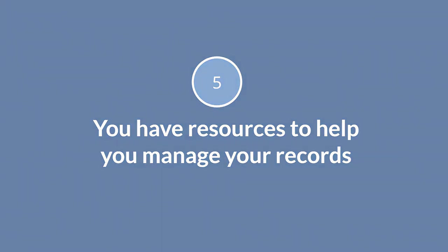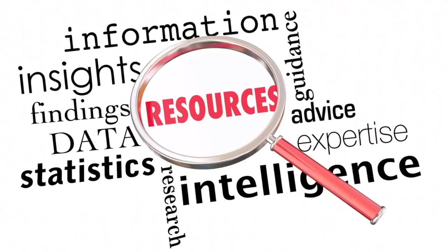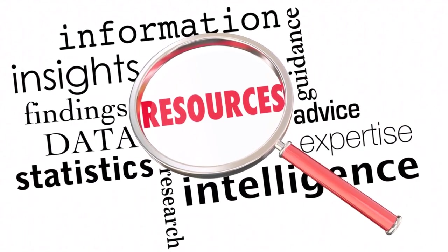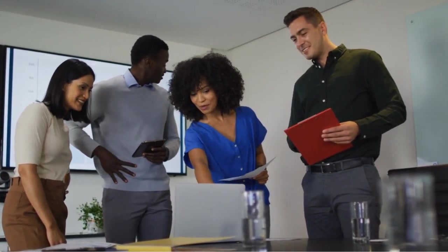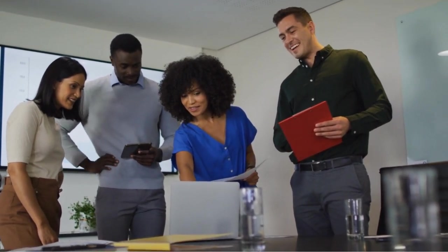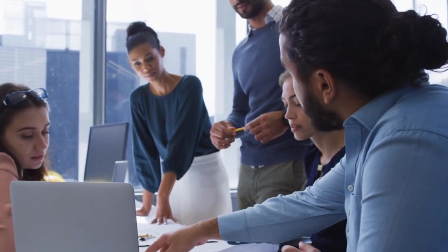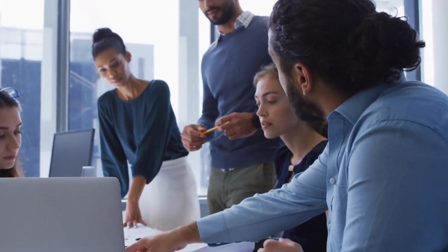Number five: you have resources to help you manage your records. Keep in mind that there are always resources at your disposal. As a federal employee, you are not alone. All you need to do is identify your local records management contacts, your regional resources, and headquarters records management staff. Also talk with your colleagues, and for federal-wide guidelines, check out the website of the National Archives and Records Administration.